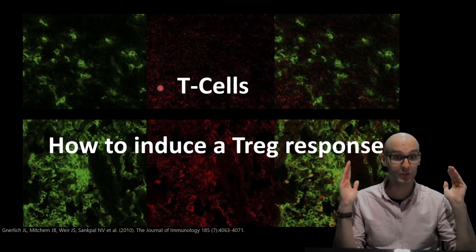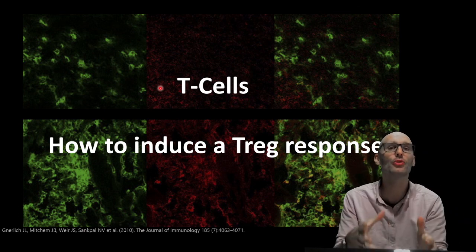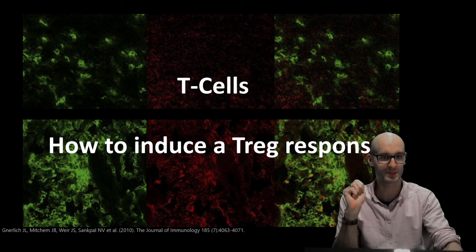Right, so that was a quick introduction. Up in the next video, we're going to investigate how to induce a regulatory T-cell response.